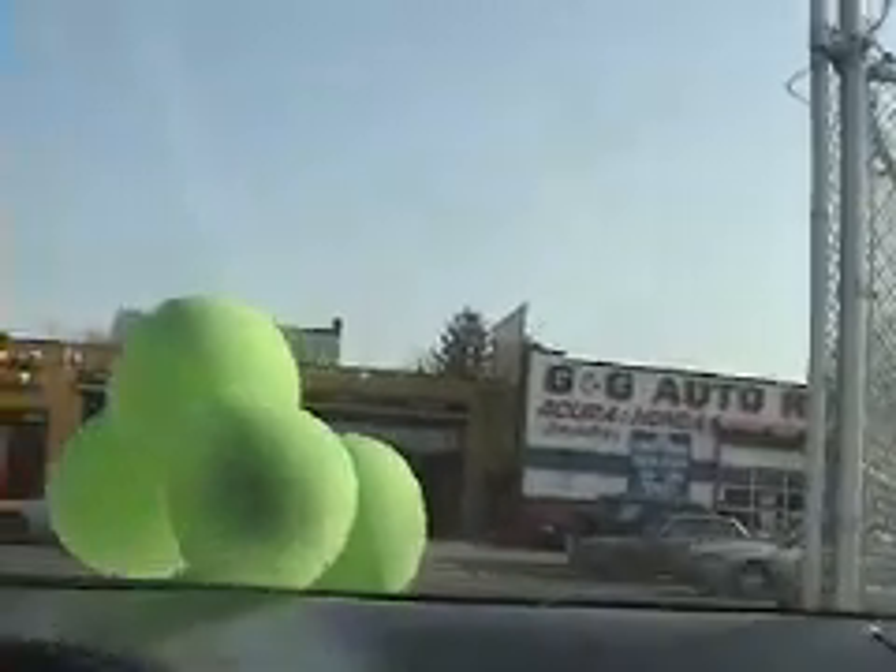It's all leather — grey leather. It's a beautiful car, let me tell you.